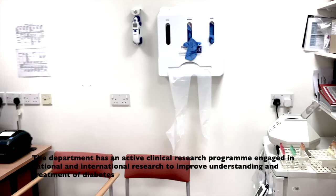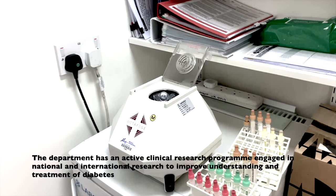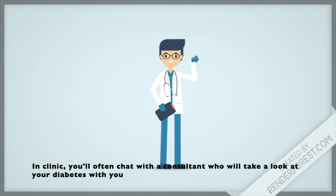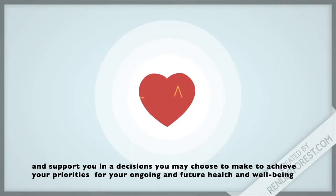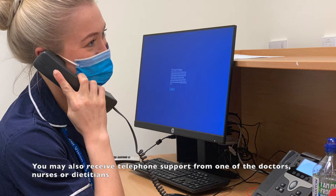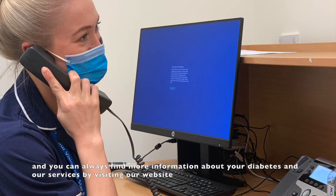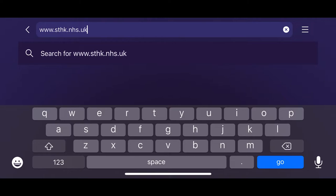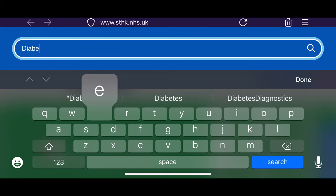The department has an active clinical research program engaged in national and international research to improve understanding and treatment of diabetes. In clinic, you'll often chat with a consultant who will take a look at your diabetes with you and support you in any decisions you may choose to make to achieve your priorities for your ongoing and future health and wellbeing. You may also receive telephone support from one of the doctors, nurses or dietitians. You can always find more information about your diabetes and our services by visiting our website at www.sthk.nhs.uk and searching for diabetes.